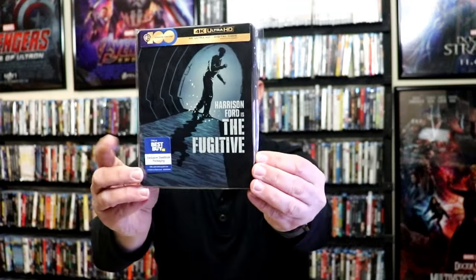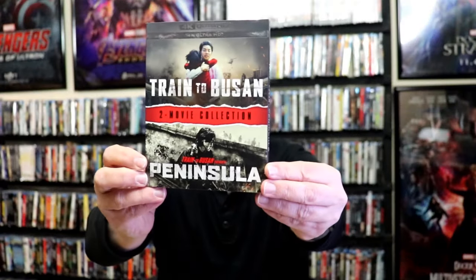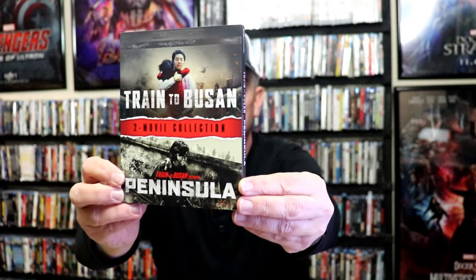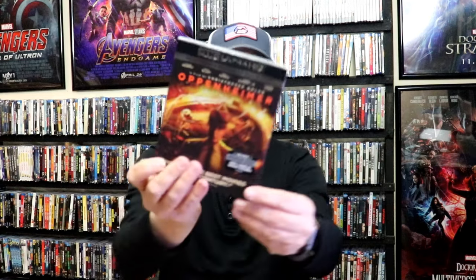During week 3 I got the Fugitive Steelbook release, Best Buy exclusive. Very happy to have this one. Then I got Saw X, 4K release with a slip. I got the double 2-movie collection for Train to Busan and Train to Busan: Peninsula, 4K release with a slip. I was able to get the Oppenheimer Icon Edition from Walmart. Very happy to have that. Very fortunate to have the Best Buy exclusive 4K Steelbook, and the regular 4K release with a slip.